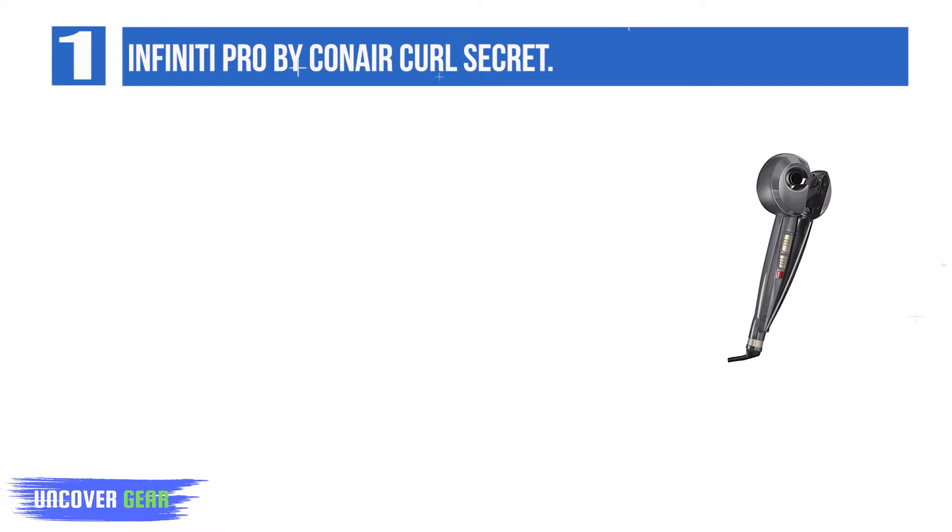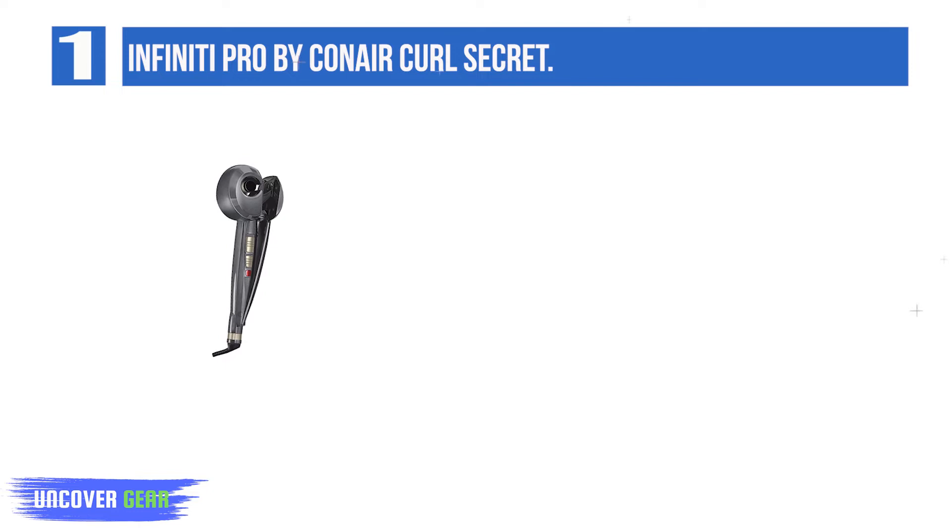Number 1: Infinity Pro by Conair Curl Secret. Curling your hair with the Infinity Pro by Conair Curl Secret is a piece of cake. Your hair goes in the machine and voila — it comes out curled.